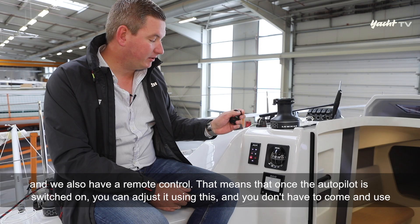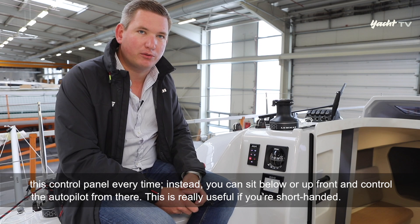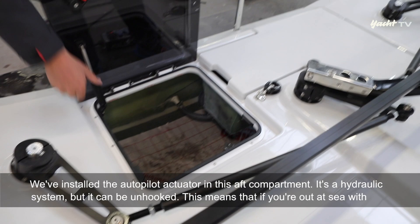Zusätzlich haben wir hier eine Fernbedienung. Das heißt, wenn der Autopilot einmal eingeschaltet ist, kann man ihn darüber fahren und muss nicht jedes Mal zum Bedienteil hingehen. Man kann auch unten sitzen oder auf der Kante sitzen und den Autopilot darüber steuern – gerade wenn man shorthanded unterwegs ist.